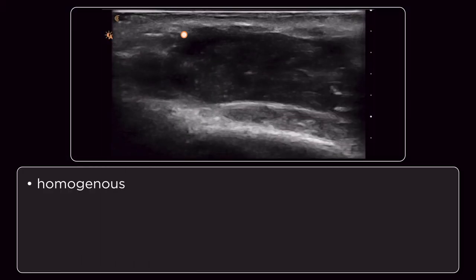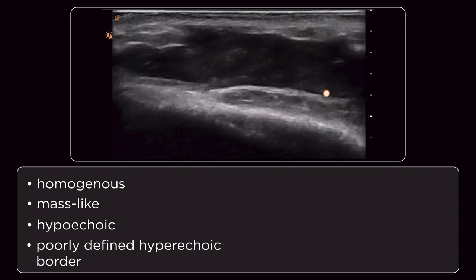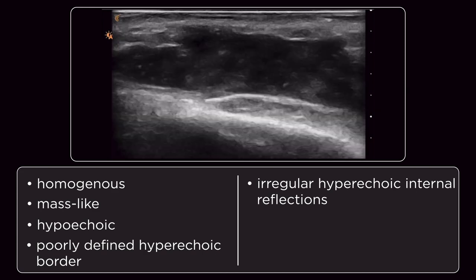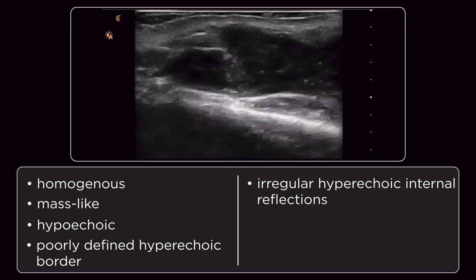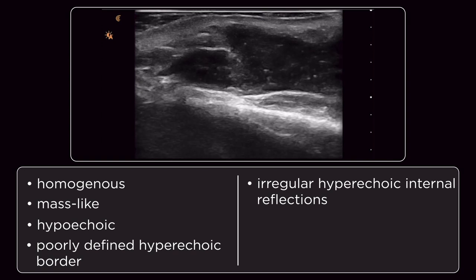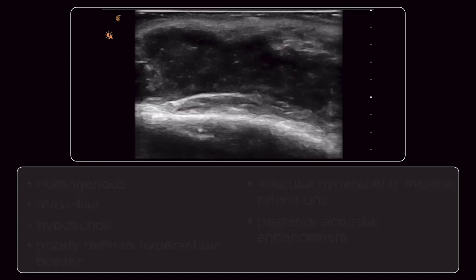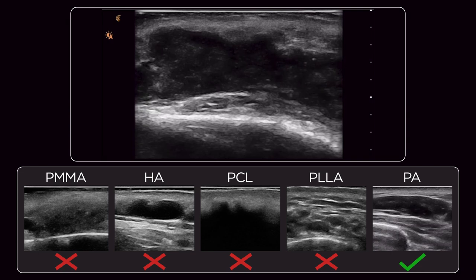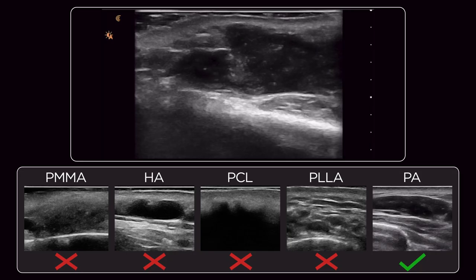There's a very large, homogenous, mass-like, hypoechoic structure with a thin, poorly defined hyperechoic border. There are irregular hyperechoic internal reflections which vary with application of pressure to the area — this means it's liquid inside. You can see the fluid moving back and forth. It exhibits posterior acoustic enhancement. Comparing it to the other fillers we've just seen, this is definitely polyalkylamide and is the typical presentation of this product in its liquid or semi-liquid form.